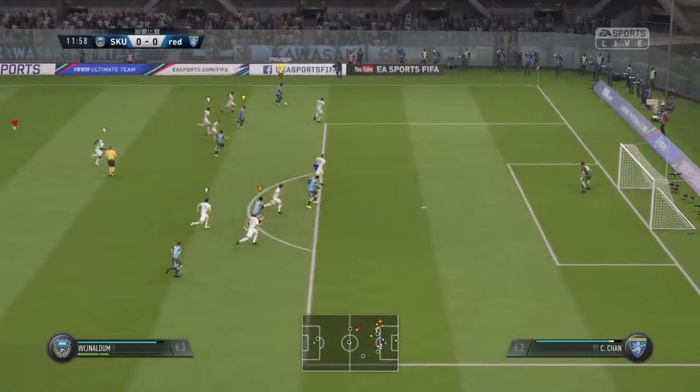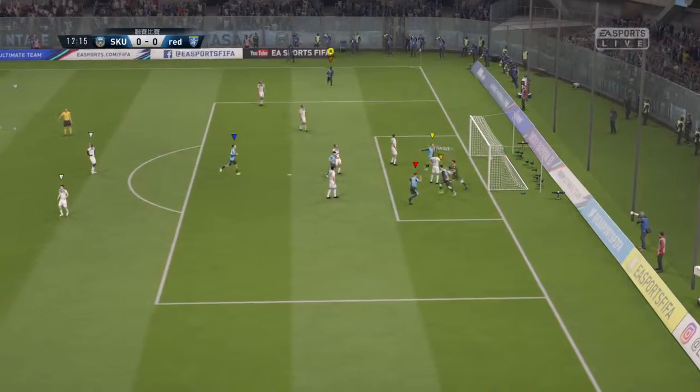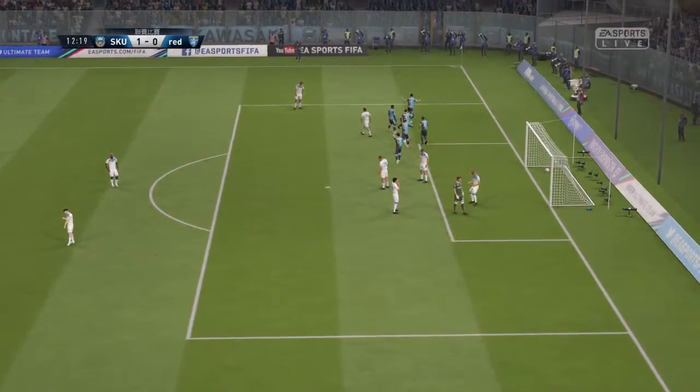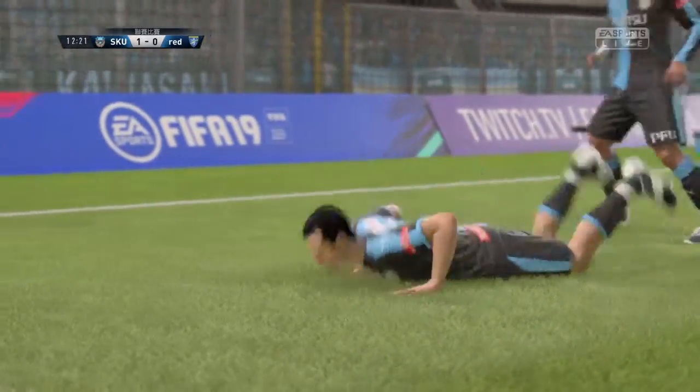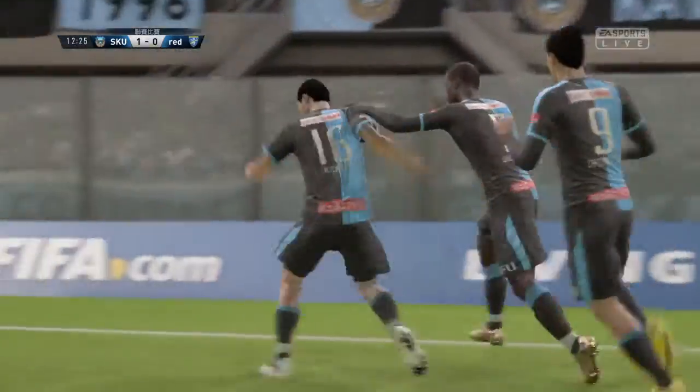Wijnaldum puts it in from the wide area — what a good way to score! As far as promotion is concerned, this is a must-win game, and they are now winning. What a time to score — they've been good value for this lead, though as we know in football, things can turn around at any time.